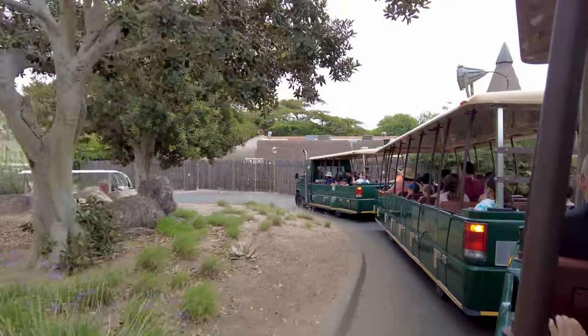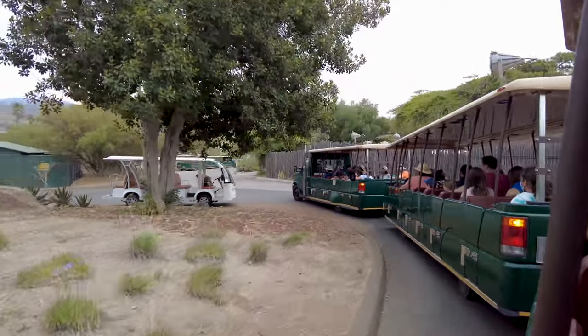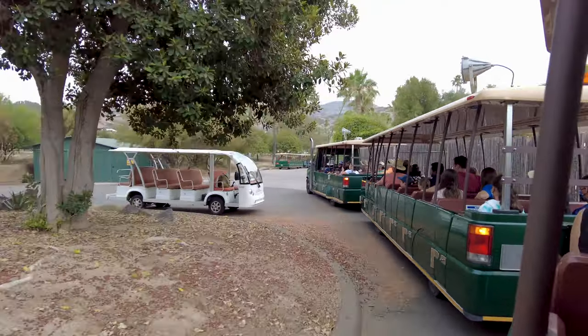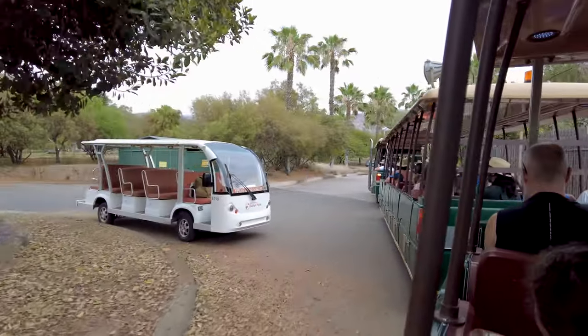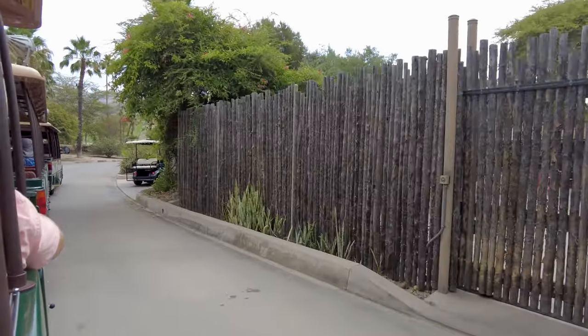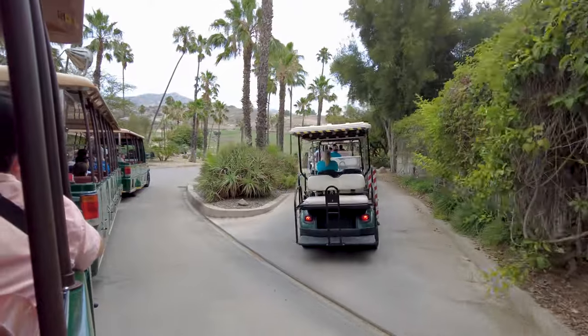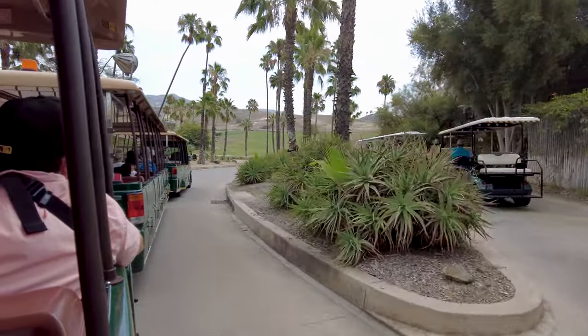Please keep all arms, legs, limbs, body parts, also any equipment and children inside the tram at all times. That would be greatly appreciated. And if we could stay seated while we're moving, that would be also very helpful. I will make some stops so that you can stand and get some pictures.